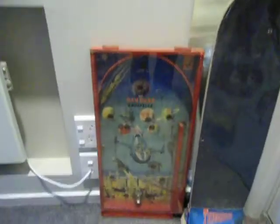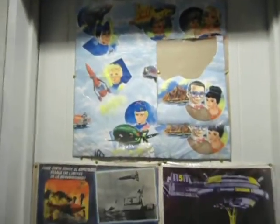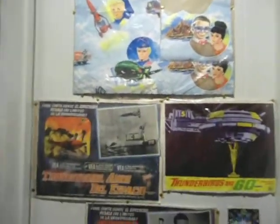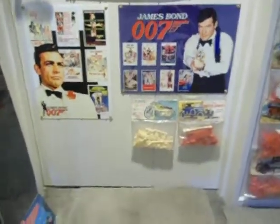Down below here I've got a Dandier Bagatelle game from the 1950s, which is quite rare — I see them on eBay occasionally. Some Airfix kits. On this door here there's some Thunderbirds wallpaper and some Thunderbirds lobby cards — some of those came from Mexico. They're quite scarce. And there's some James Bond plaques on the wall.